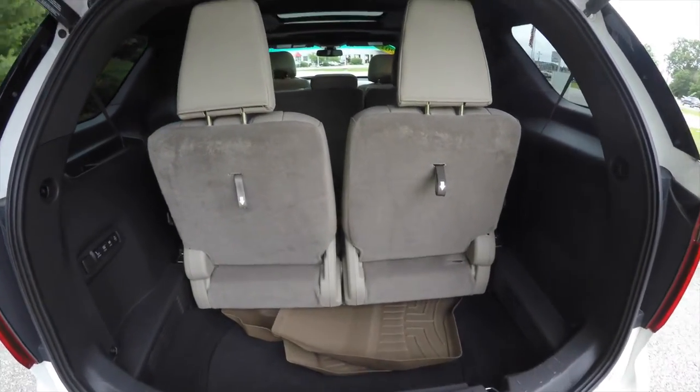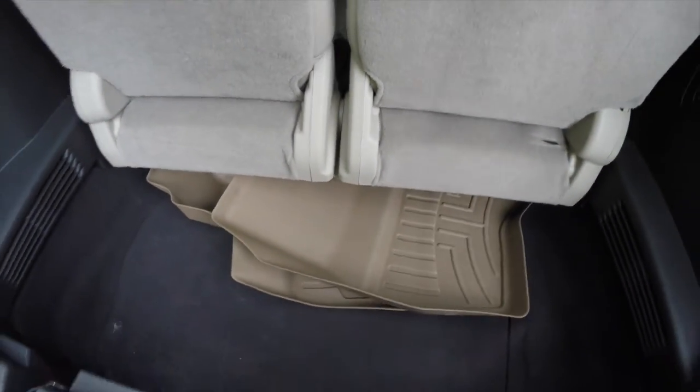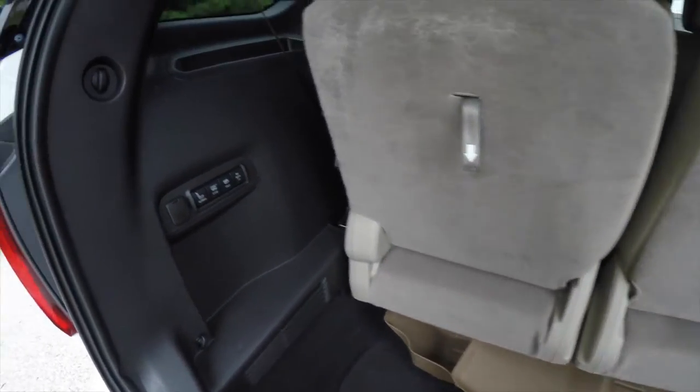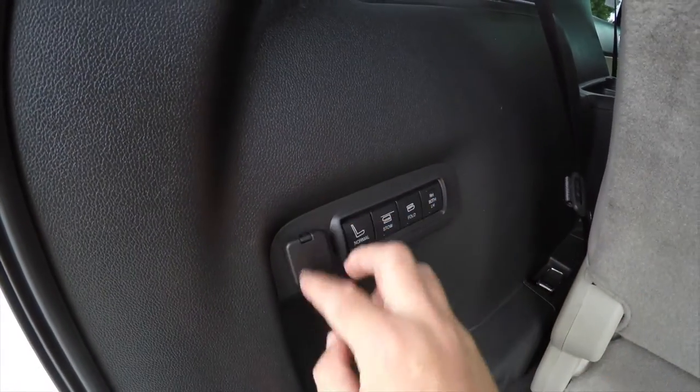Looking at the luggage area — it's very nice and spacious. WeatherTech mats are in the luggage area. This panel controls your power folding seats, and there's also a 12-volt power point as well.